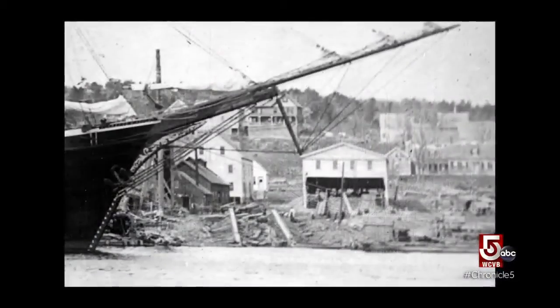In the 19th century, basically the entire waterfront of the Kennebec River in Bath was fully lined with a bustling shipyard.